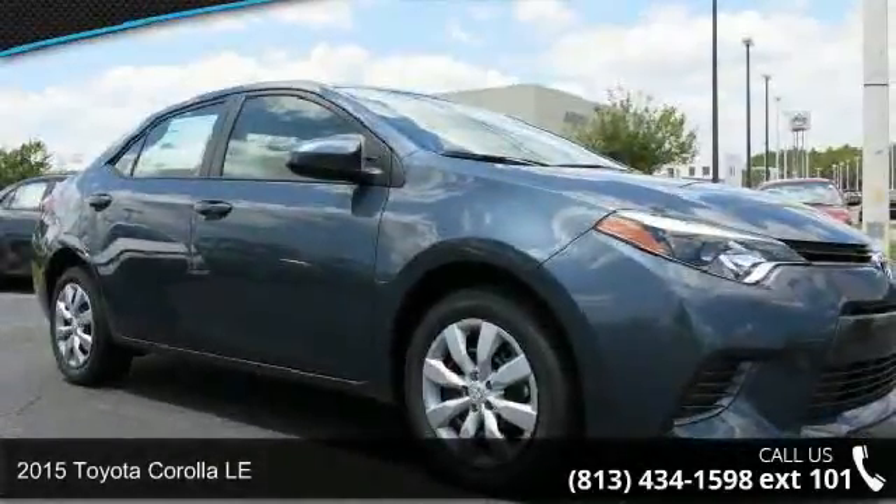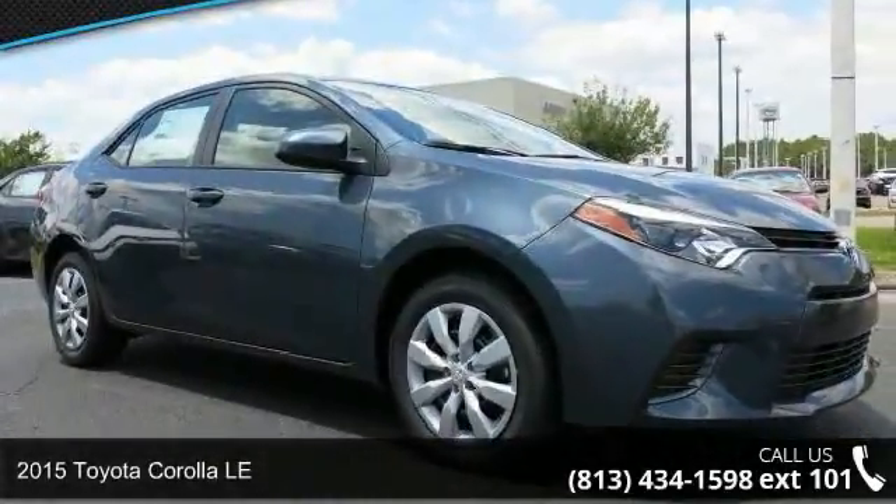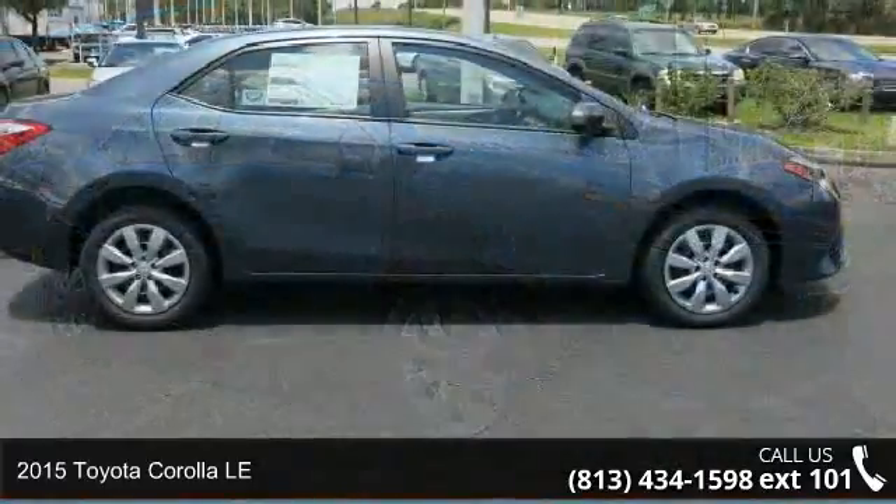Arrive in style with this 2015 Toyota Corolla LE. This may be the set of wheels you've been looking for.